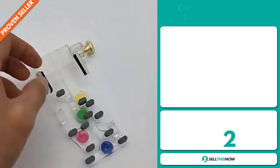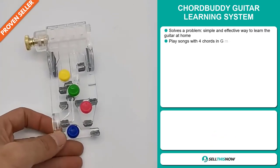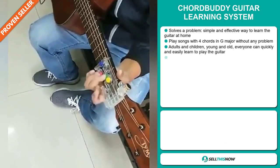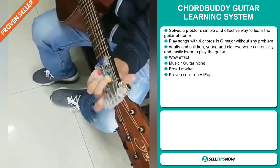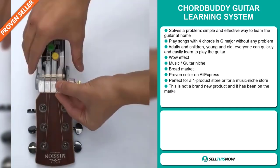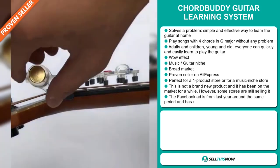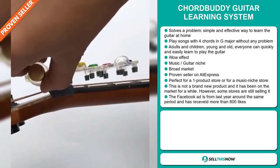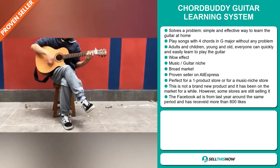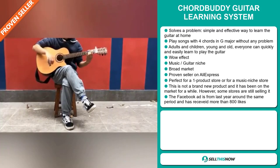Our next product is the Chord Buddy Guitar Learning System. Now this is a problem solver. It's a simple and effective way to learn the guitar at home. Play songs with four chords in G major without any problem. Adults and children, young and old — everyone can quickly and easily learn to play the guitar. It definitely has that wow effect, and it falls under the music, guitar niche market. We also think this item has a broad market base. It's a proven seller on AliExpress with many, many orders, and it's perfect for a one product store or for a music niche store.